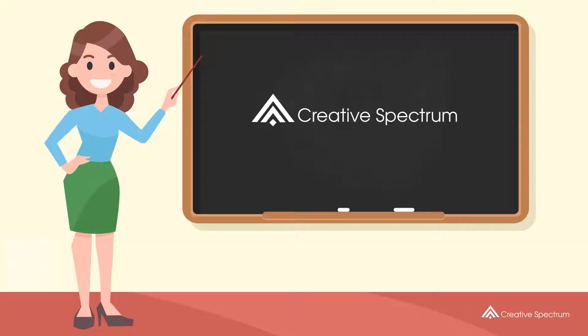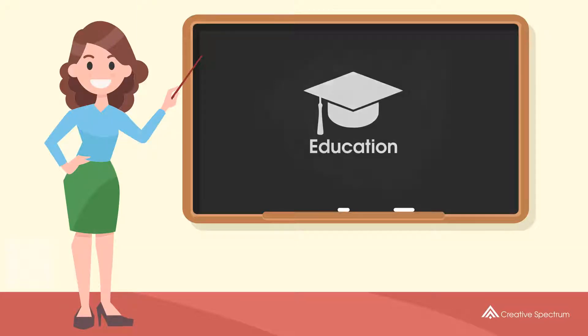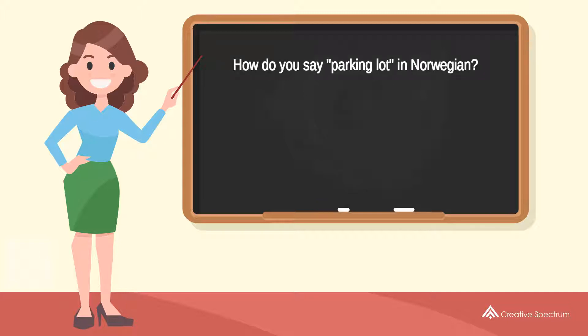Creative spectrum education. How do you say 'Parking lot' in Norwegian?